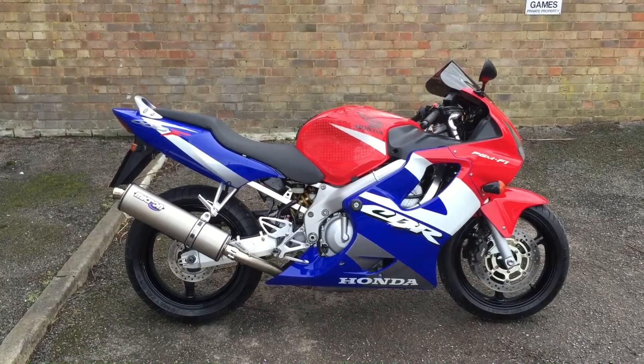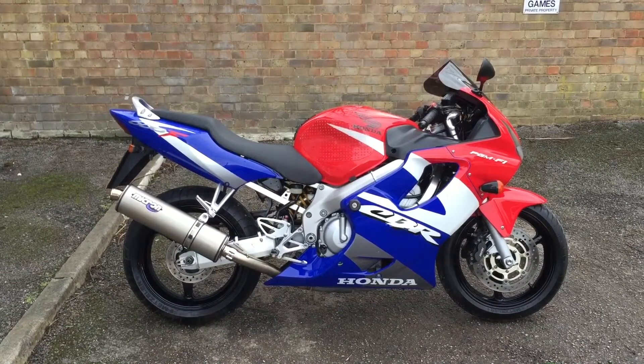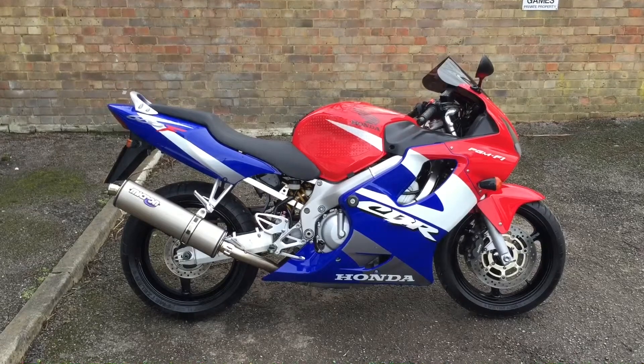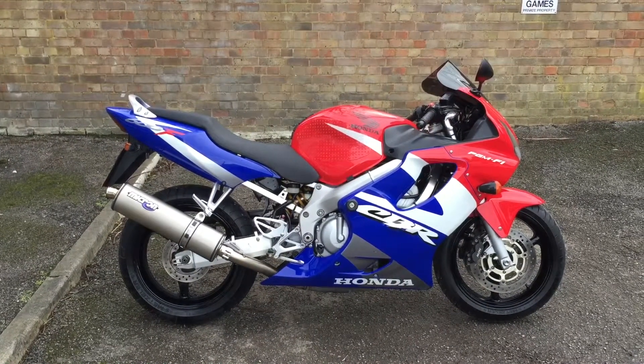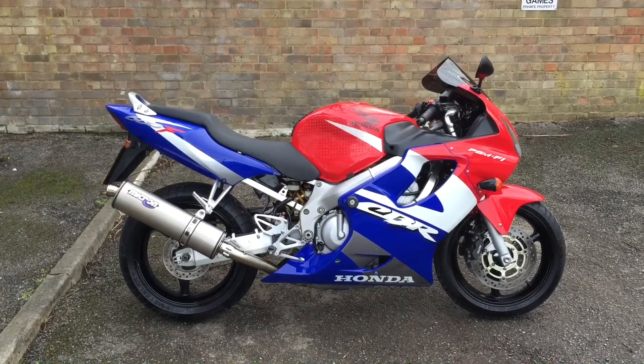All bikes come with three months' parts and labour warranty, a year's MOT, and a full tank of gas. My name's Nick — if I can be of any further assistance, please give me a call or email me. I hope this has helped you make up your mind to come and view the bike or to purchase it.